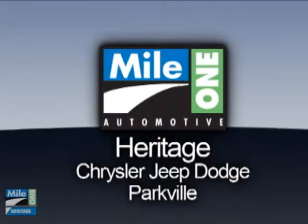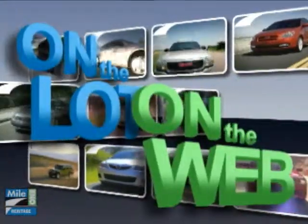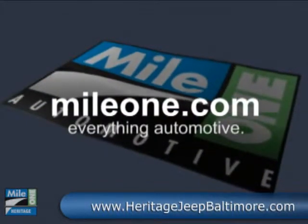At Mile 1 Heritage Chrysler Jeep Dodge, shop the largest selection and the lowest price on the lot or on the web. Mile 1 Heritage Chrysler Jeep Dodge, conveniently located at 9219 Hartford Road in Baltimore. Mile1.com — everything automotive.